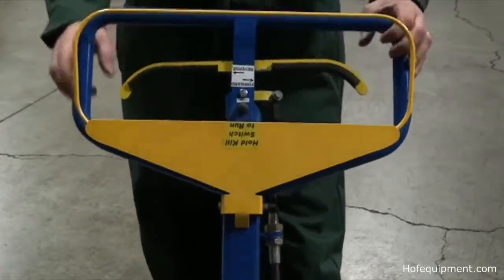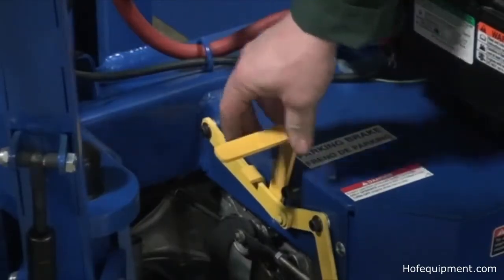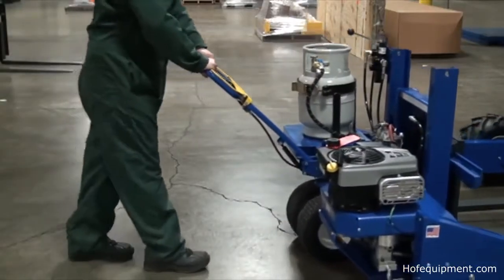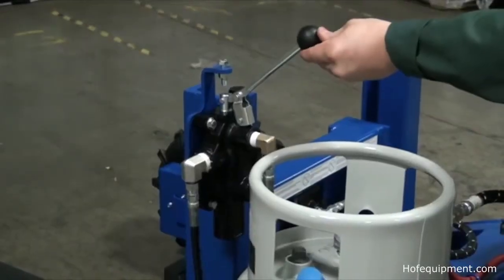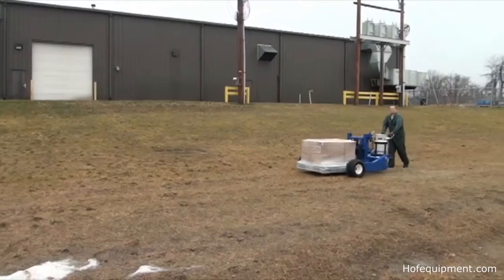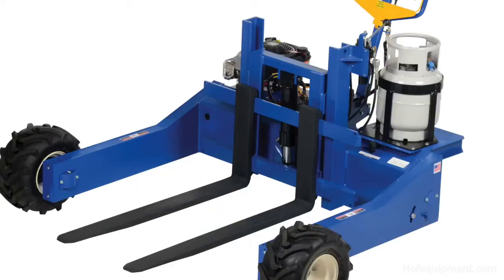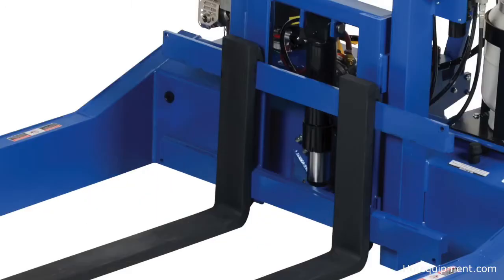The handle has a forward, reverse, and speed control along with an emergency shutoff release. A locking parking brake is also standard. Other features include a trans-axle release lever, hydrostatic transmission with hand-operated forward and reverse selection, and a powered fork raise and lower control lever. The approximate walking speed is 3 miles per hour, and the usable width between outriggers is 52 inches.